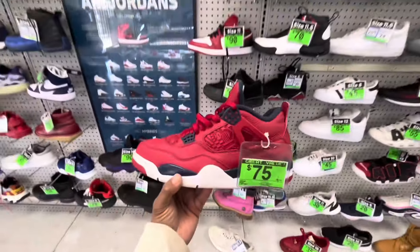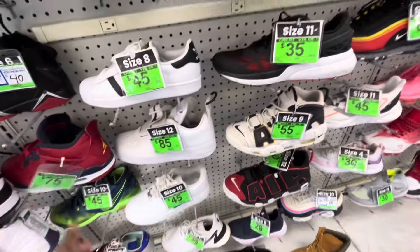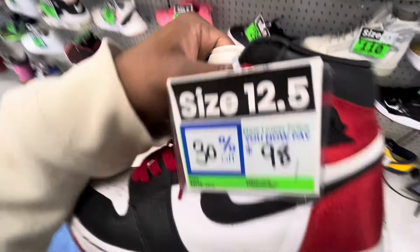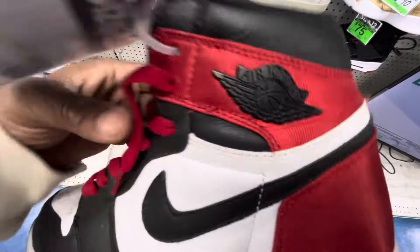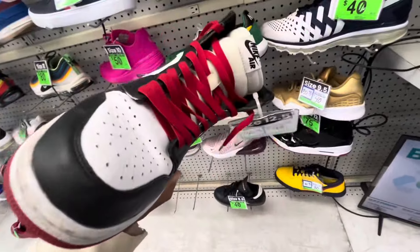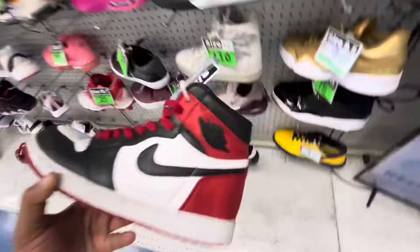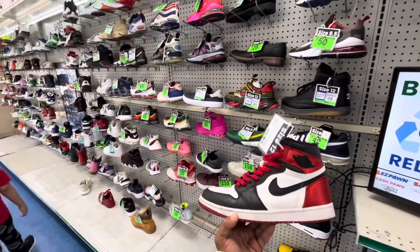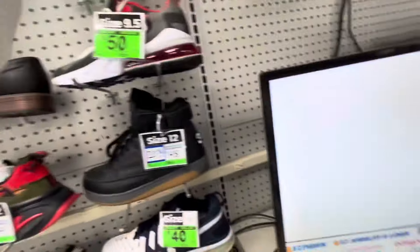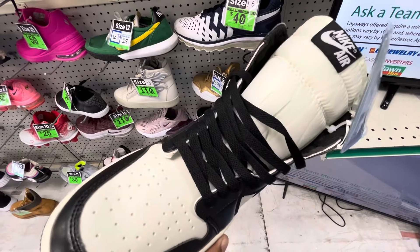I think these are the satin ones. Now that we've been legit checking stuff, we kind of have a better idea of what to look for. We'll go ahead and legit check these and the floors. And there's a pair of Mochas here — I can just tell these are off. Yeah, these are definitely off.